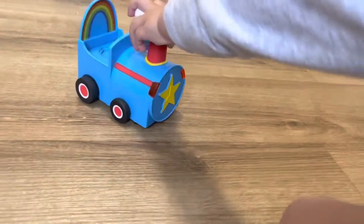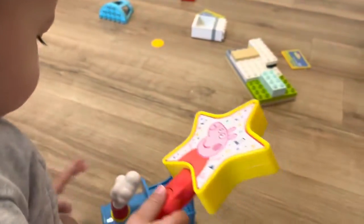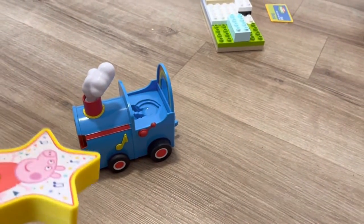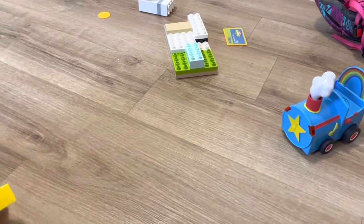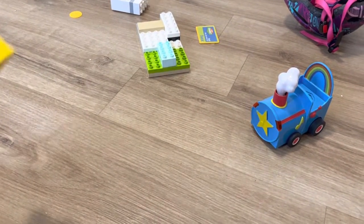We're learning how to play with this toy. It's like there's a big mess of toys everywhere as well. Good job!